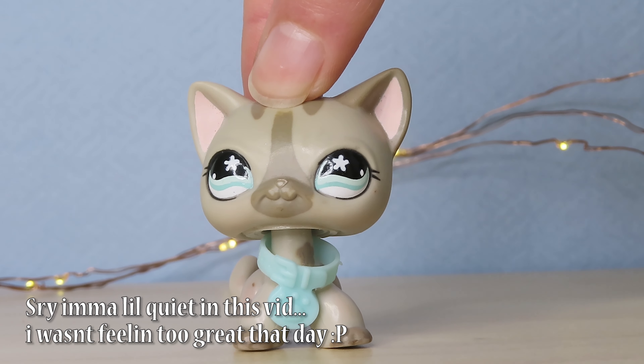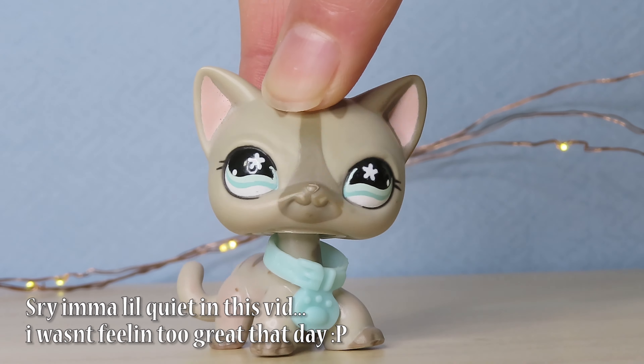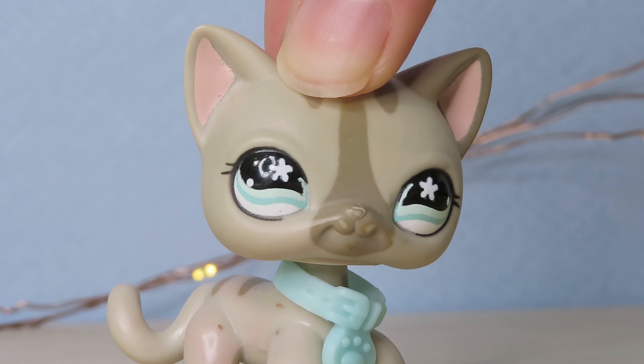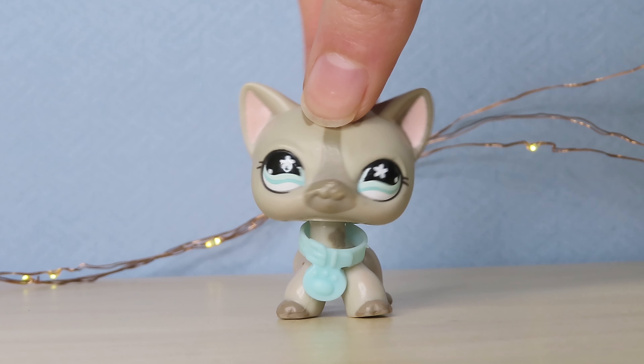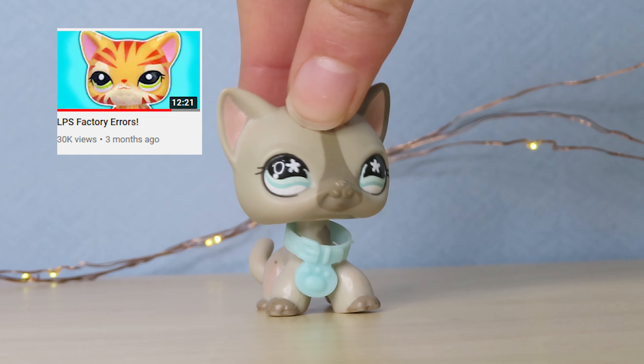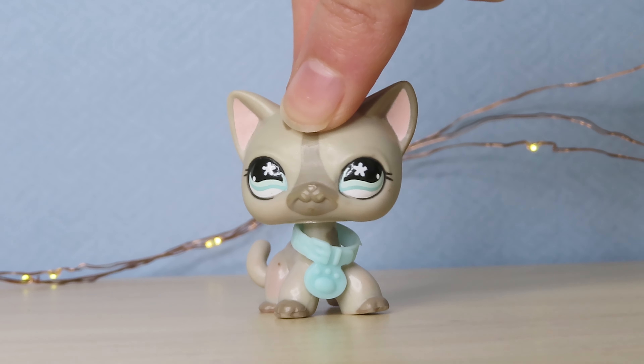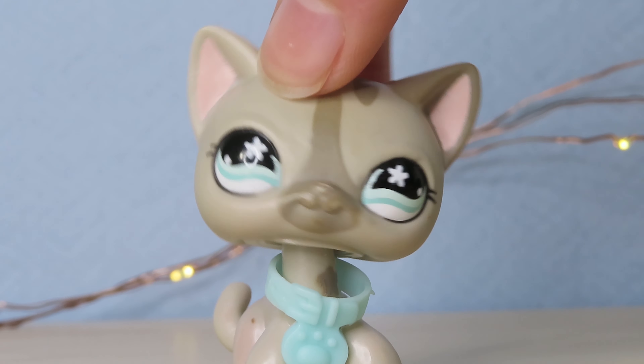Hey guys, it's me, Sugar Diamond here, and today I'm going to be opening a package. But it's not just any normal package, as you can probably tell from the title. You've probably seen Alice LPS do this, and CCR Television. I watched both of their videos and got inspired. The link to where I bought this will be in the description box down below.